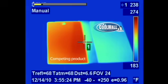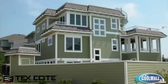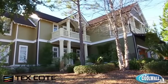As you can see, the temperatures of the panels coated with the Cool Wall product were much lower than those coated with traditional paint. Lower surface temperatures obtained from the Cool Wall system can lead to reduced cooling costs, increased durability, and superior fade resistance.